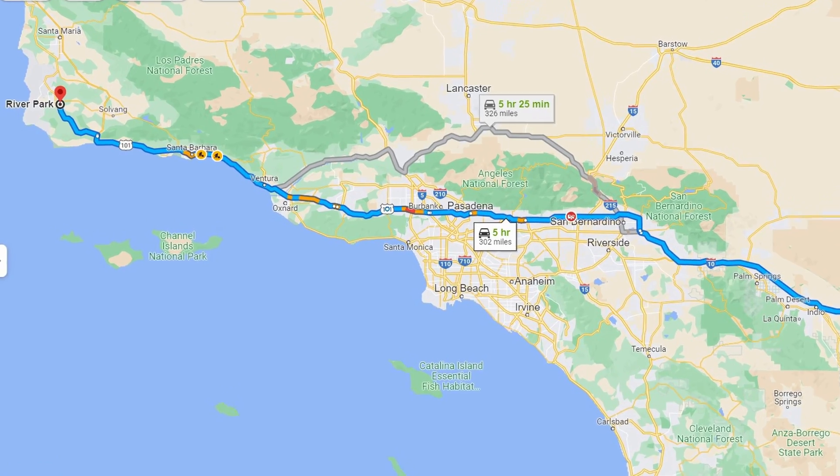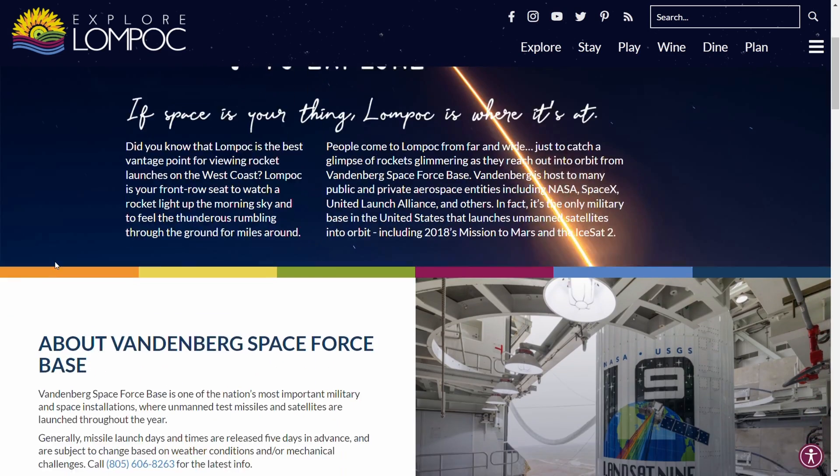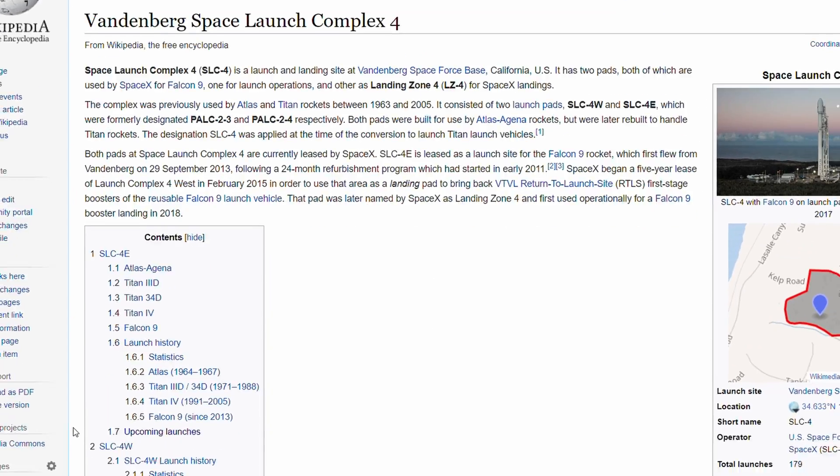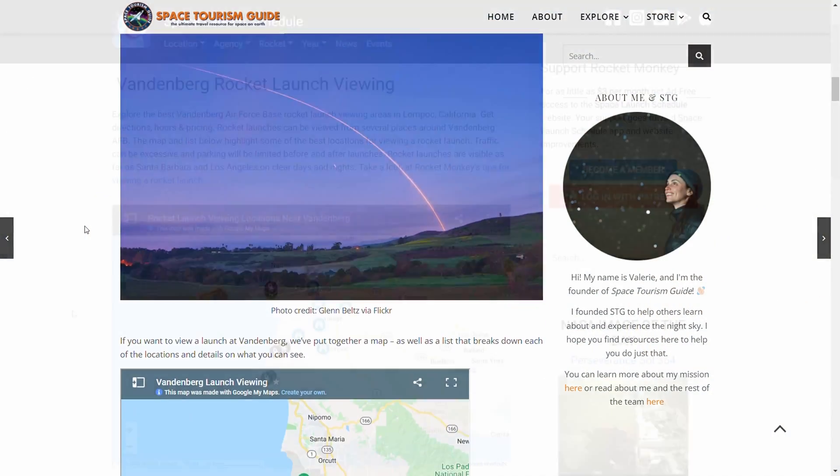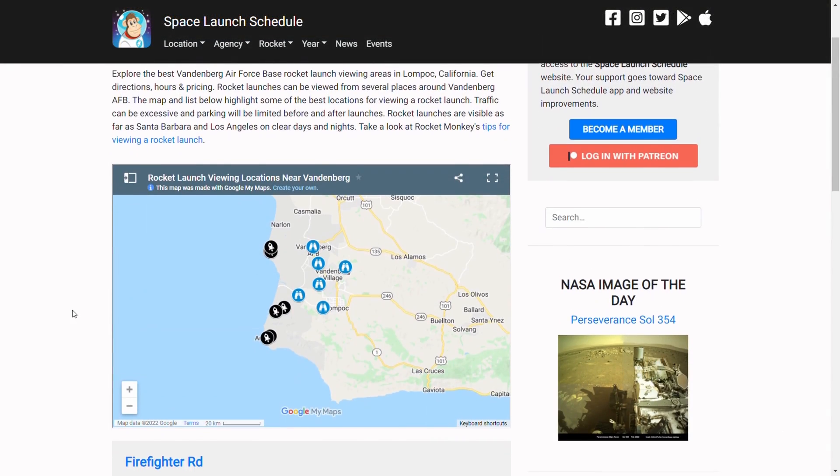We're racing across California to get to this rocket launch. We're about 250 miles from the town of Lompoc. Lompoc is just northeast of the Vandenberg Air Force Base Space Launch Complex 4. We've been doing some research and there seem to be several good viewing points in town that we're going to check out tomorrow.